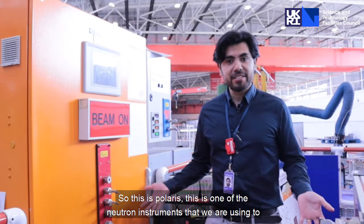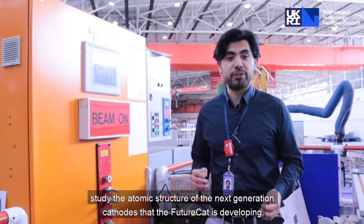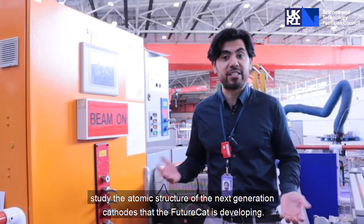So this is Polaris. This is one of the neutron instruments that we are using to study the atomic structure of the next generation cathodes that the FutureCAT project is developing.